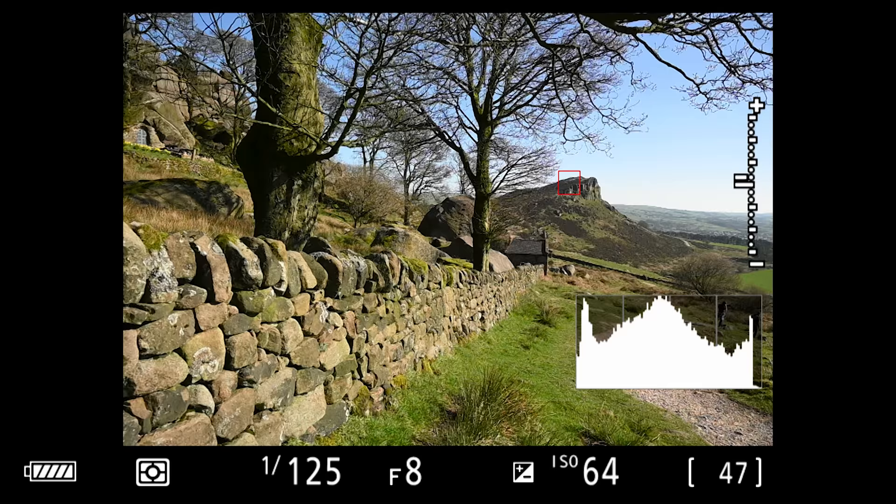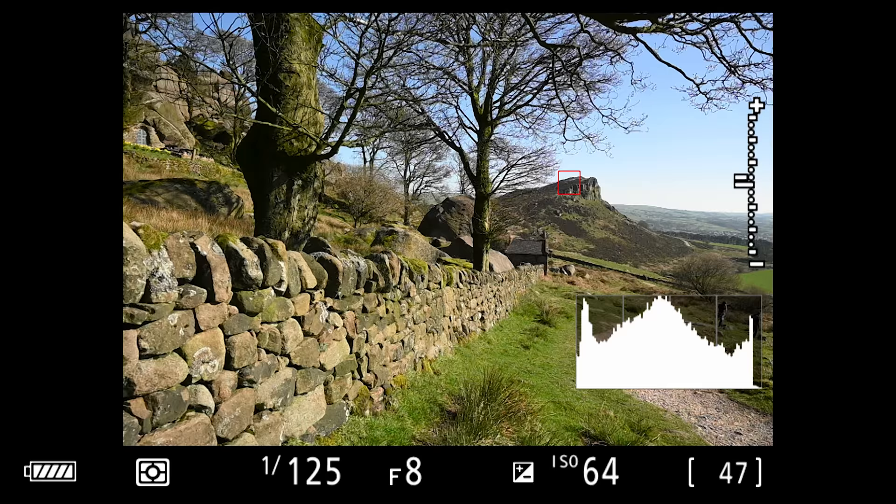The first thing you should be able to do is exposure bracket with your camera. It's really important because quite often not everything fits in the histogram, and you want to be able to take multiple shots. You should be able to do that really quickly.